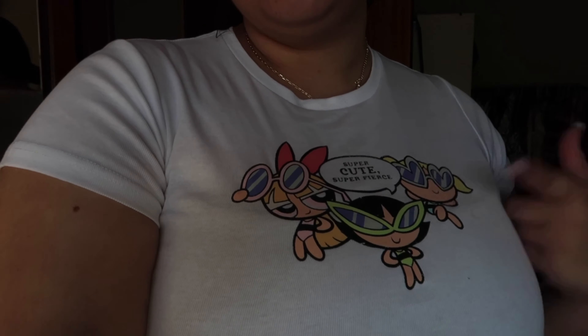This top is from Princess Polly, my code is JDG20 at the moment so if you wanted to get anything don't forget to use that. I've got this photo in this and then two other outfits, one from Princess Polly and one is my hoodie, so let's get this done. I'm gonna quickly do a little bit of makeup, but not much.